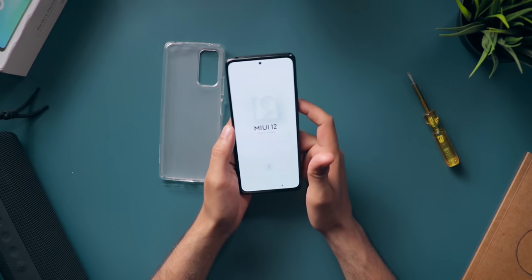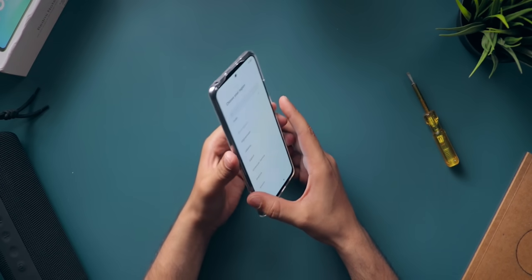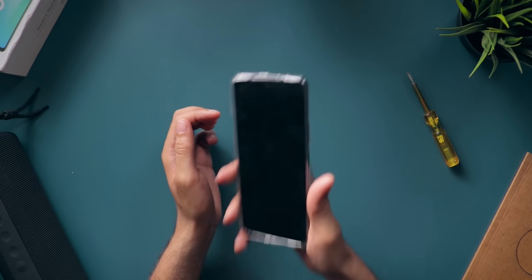Now let me quickly set up this device. I also want to try the case on — it fits pretty snug and shows off the color nicely. As I said, it has a matte texture which gives you a good grip.